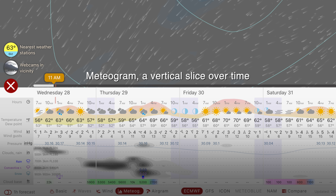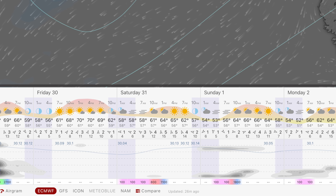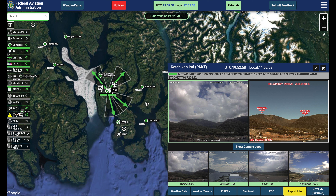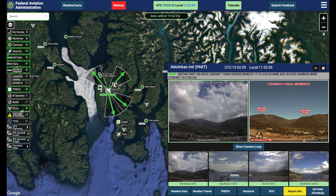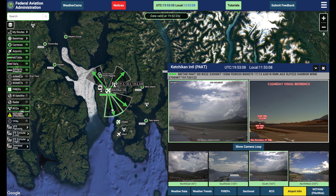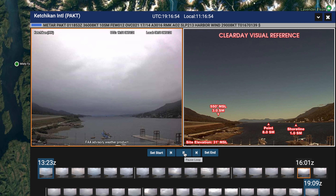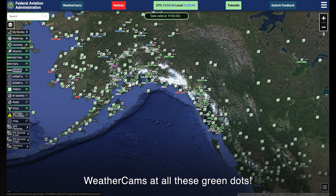The meteogram takes a vertical slice at one location to reveal local trends over the time period. For the Rockies and Alaska, the FAA weather cam site provides an awesome real-time view of surface weather conditions. For the selected location, multiple camera angles are provided and the camera loop displayed over the preceding time period. Even more impressive, there are hundreds of these weather cams available.